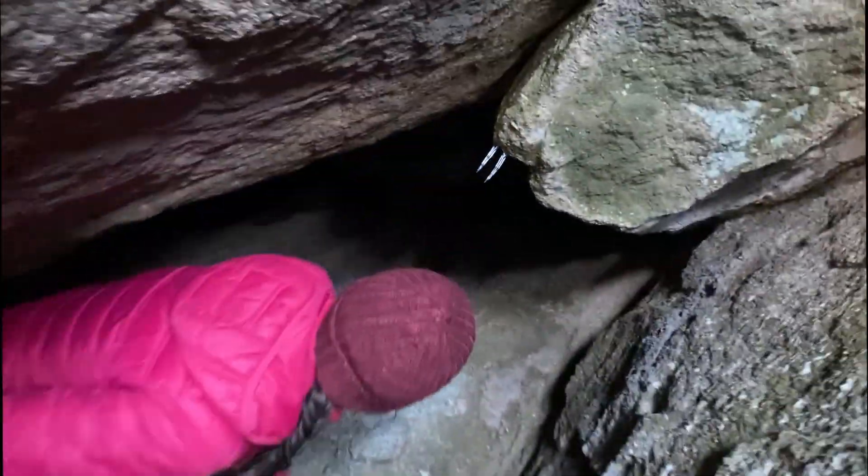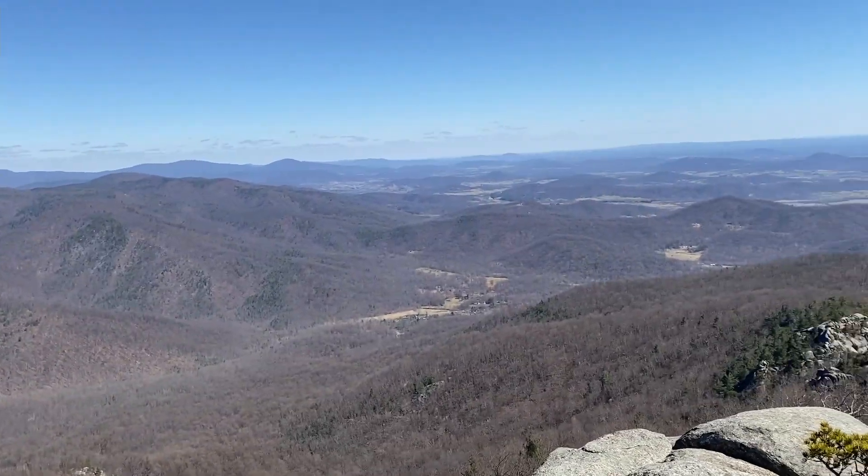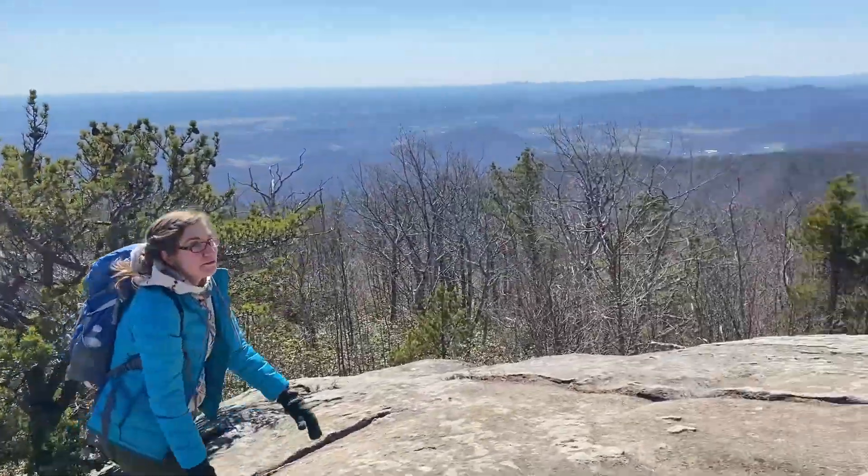Oh, they're icicles! I was like, what is that — I thought they were metal hooks. I'm going to go up here. Oh my god. Well, we could technically climb here. All right, we're here at the top of Old Rag!